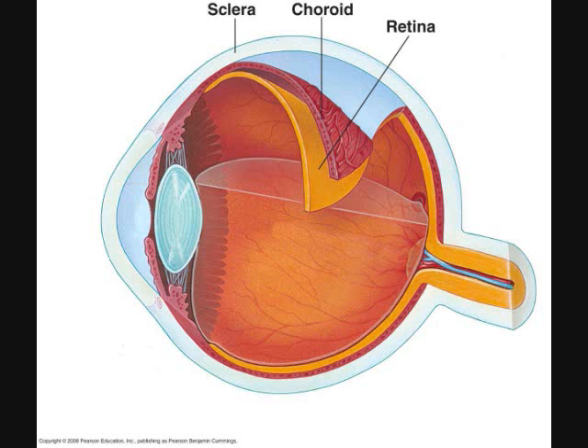Retina. The retina is the innermost layer of the eyeball, the neural tunic. The neural layer of the retina contains the photoreceptors — both rods and cones — that detect light, as well as the neurons that the photoreceptors stimulate in order to send signals to the brain. The pigmented layer of the retina absorbs light to prevent visual echoes and recycles retinal from the photoreceptors in the neural layer.